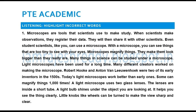Many things in science can be studied under a microscope. Light microscopes have been used for a long time. Many different inventors worked on making the microscope. Robert Hooke and Anton van Leeuhoek were two of its early inventors in the 1500s.